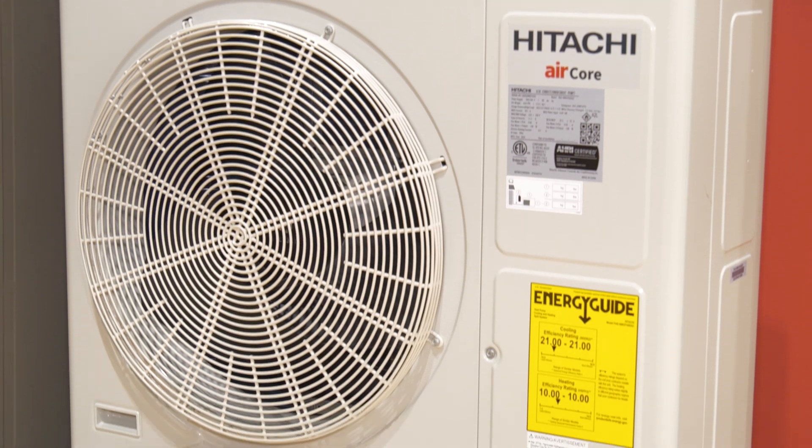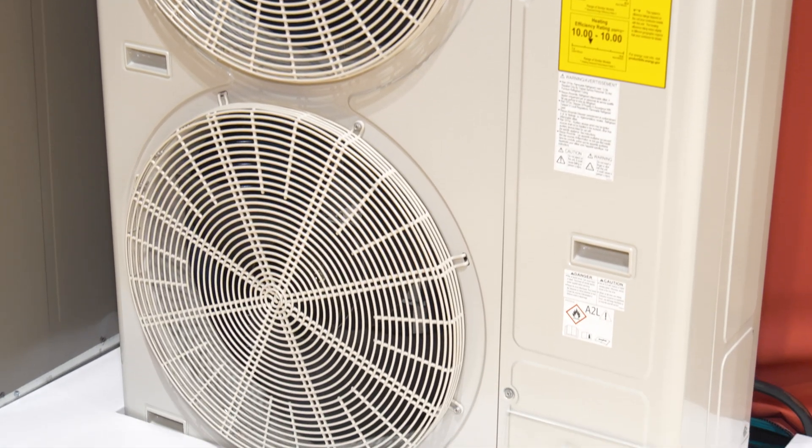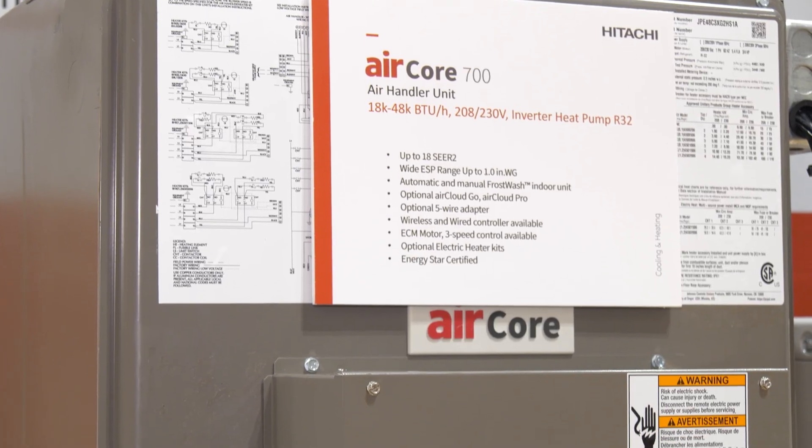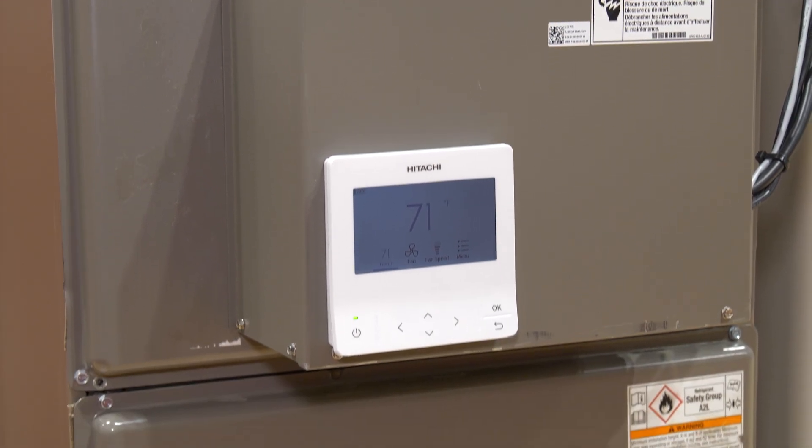The reason it's called PAC is it's our professional air conditioner, and it's universal because it has the ability to talk to multiple indoor unit options such as the air handler unit that you see next to you here, as well as wall mount, cassette, ceiling, and horizontal ducted.